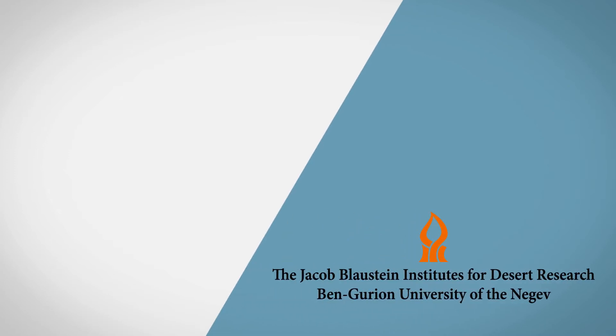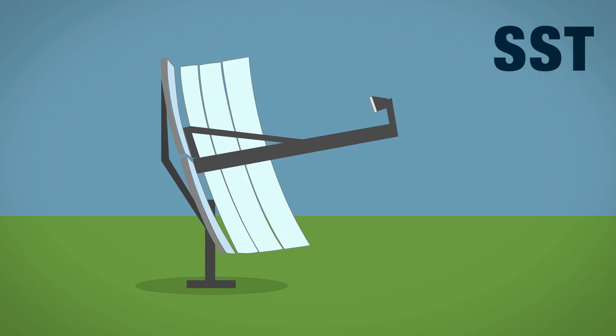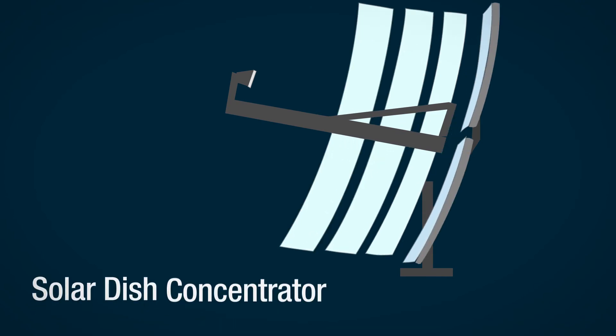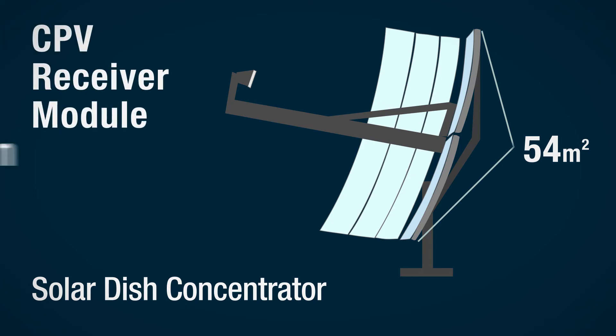The project between BG Negev Technologies, Jacob Blaustein Institutes for Desert Research at Ben-Gurion University, and Southwest Solar Technology involved the development and testing of an SST dish-concentrated photovoltaic (CPV) system and achieved initial sales of the dish and CPV product. The SST dish system consists of a solar dish concentrator that is about 54 square meters of collector area with a CPV receiver module design.